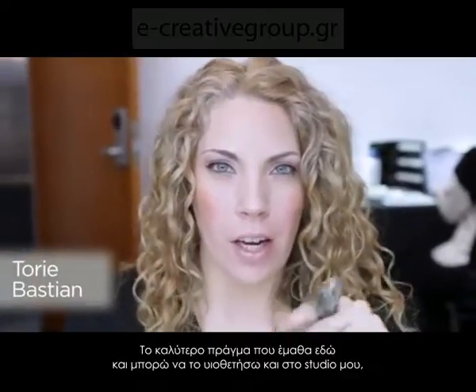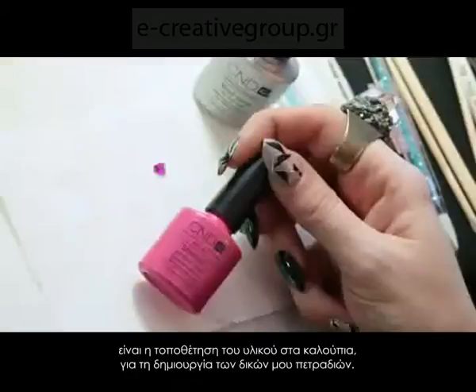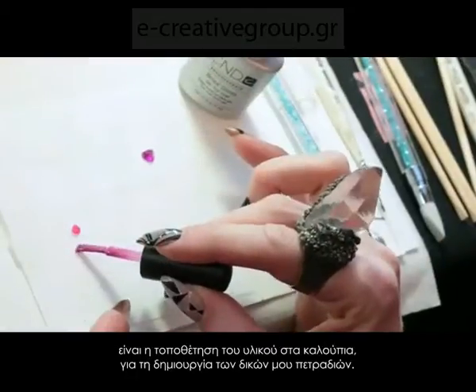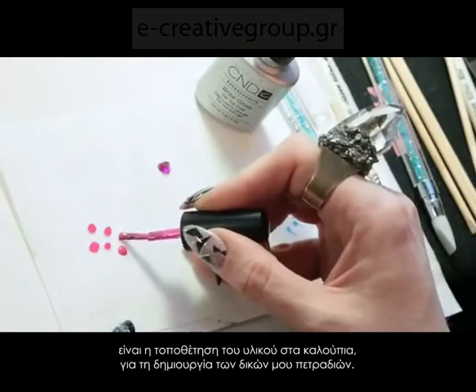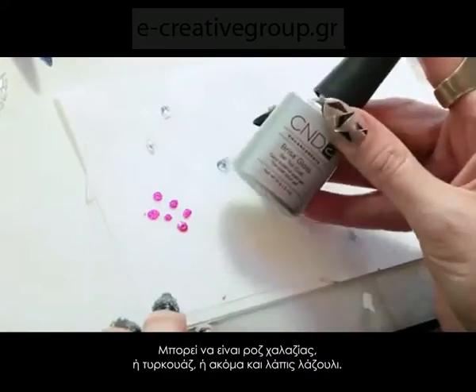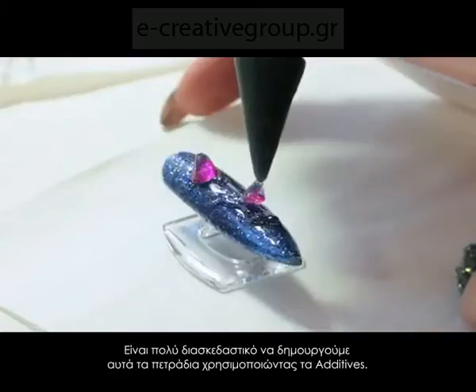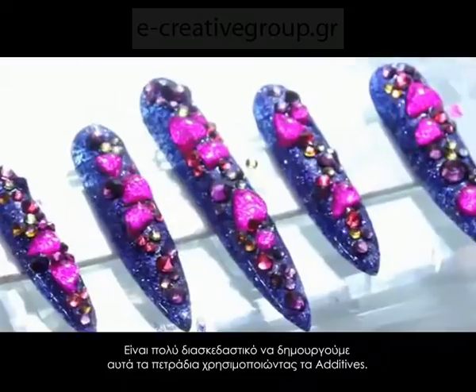The best thing I learned here that I can take home and apply in my salon is casting a mold to create your own handmade gems versus buying store-bought resin — whether it be rose quartz, turquoise, or even lapis lazuli. Using our additives and pigments to create these gems is a really fun technique.